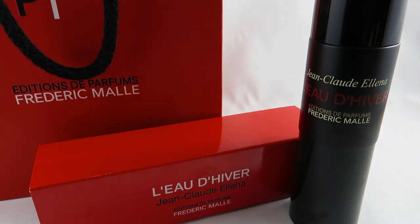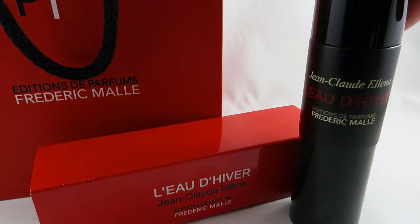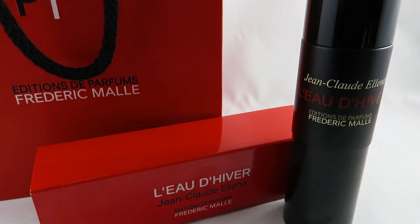L'Eau d'Hiver is from 2003 and I can't believe I haven't had it in my collection until now. It's got heliotrope, iris, musk, angelica, honey, bergamot, and jasmine listed on Fragrantica. It's whimsical, sophisticated, and definitely long lasting with a softer projection. I think it would be incredible for a work or professional environment — a very versatile daytime scent for anything from casual to professional settings. I absolutely love it, so stay tuned for a more in-depth review.